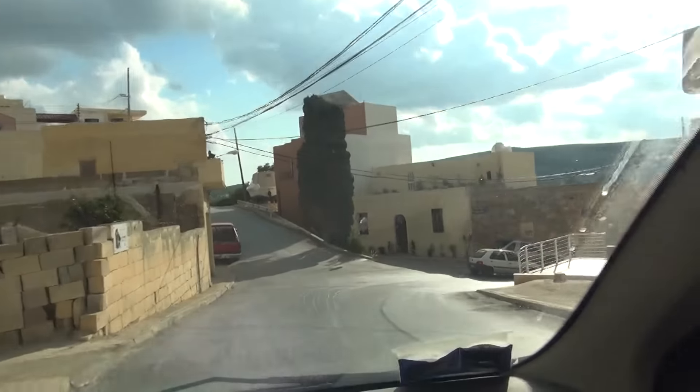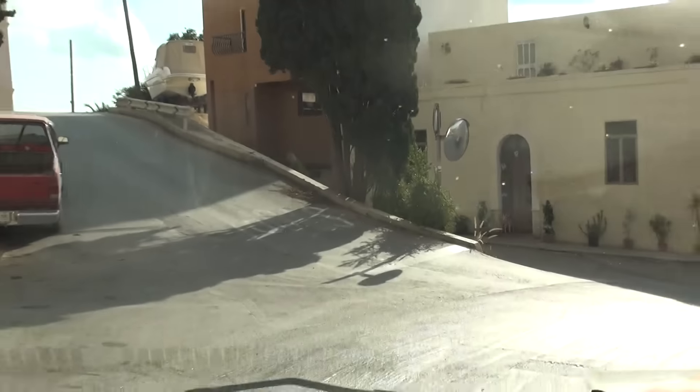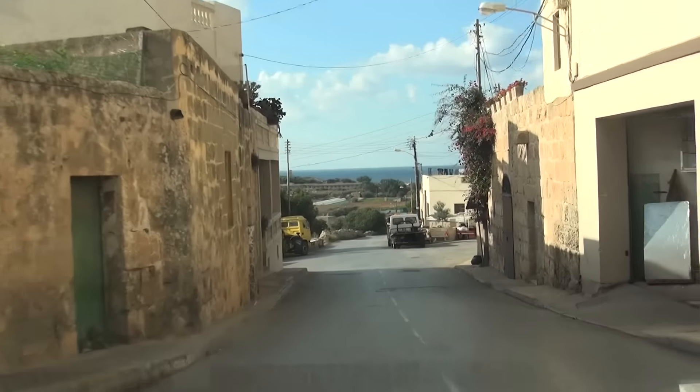Continuing on, we definitely want to show you guys Golden Bay, which is a very, very popular spot — one of many, because this is obviously an island surrounded by oceans. You've got lots of tourist beaches and whatnot, and we haven't really shown you much of that.